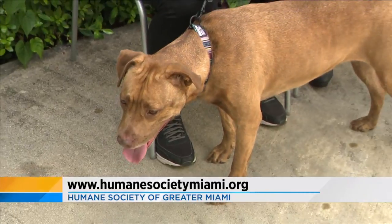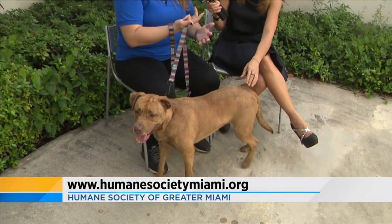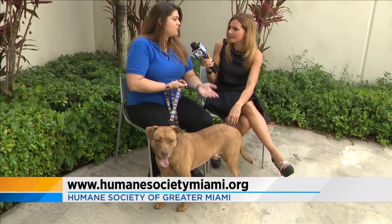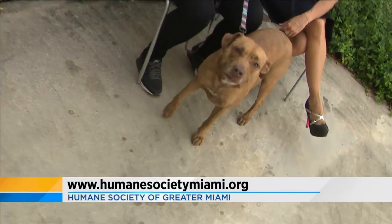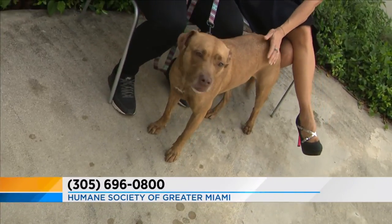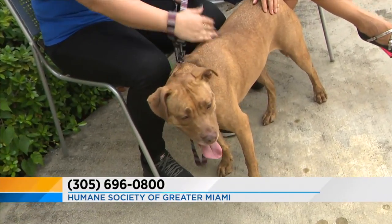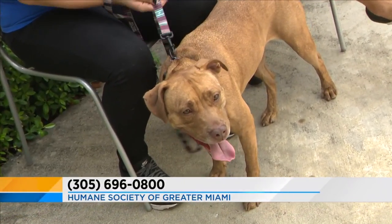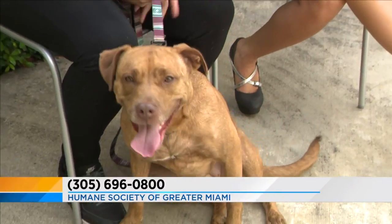Unfortunately, big dogs sometimes are overlooked. Some apartments don't allow certain weights — they have weight restrictions. And people think a smaller dog is going to be more of a lap dog, but that might not be totally true, because she wants to be on your lap. She wants to be hugging you and kissing you all the time. At the Humane Society, we say big dogs snuggle more, and that's Bella 100%.